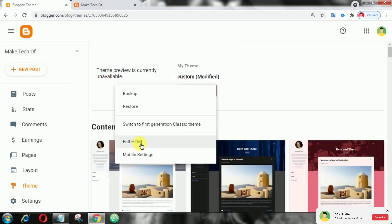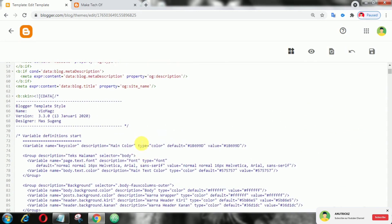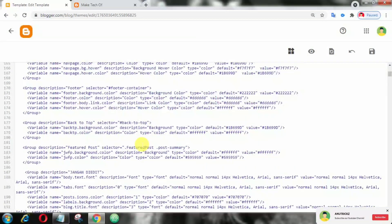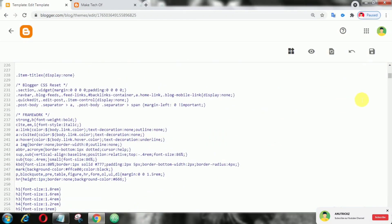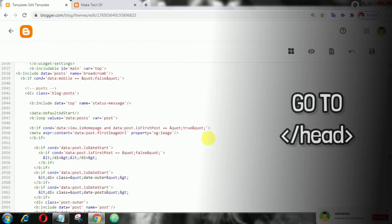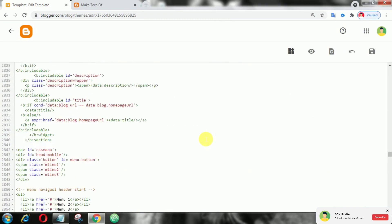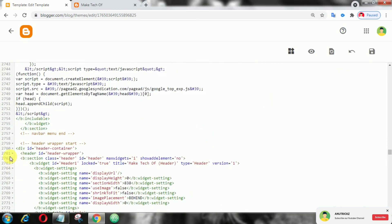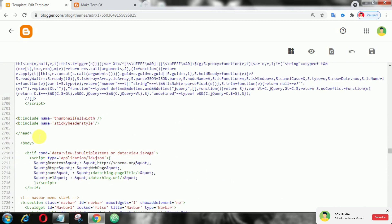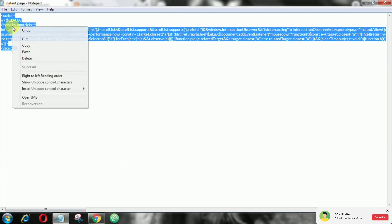If you are a Blogspot user, go to Edit HTML. Now here, copy the following JavaScript and add it above the closing head tag.